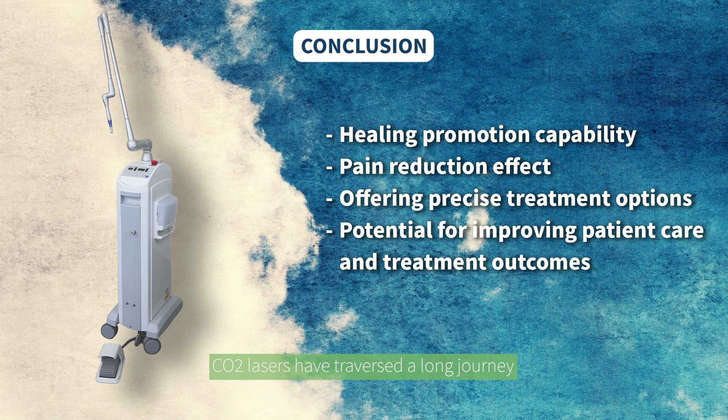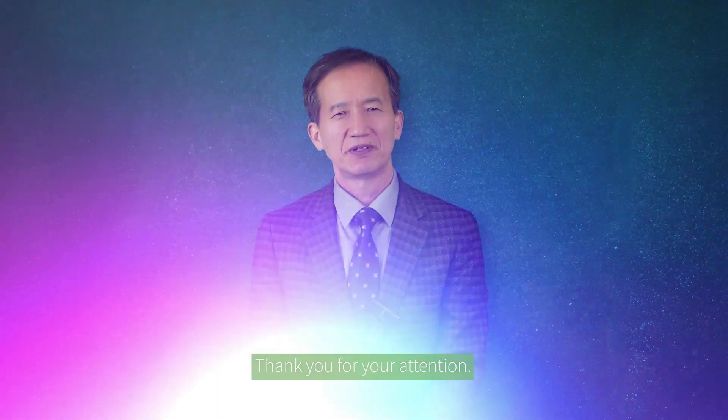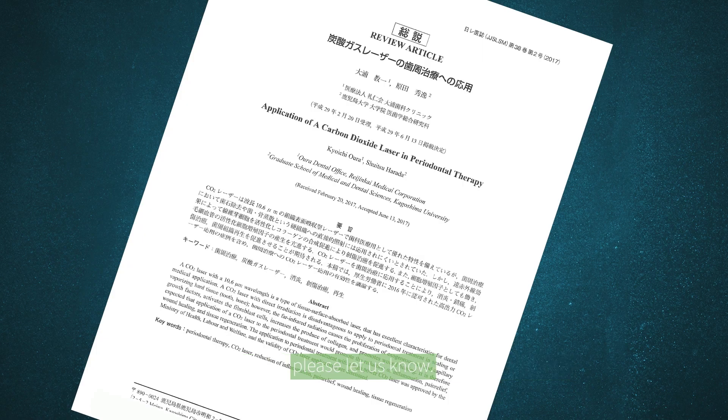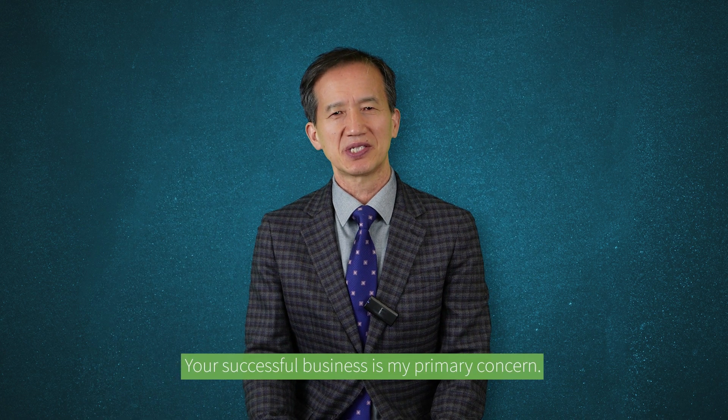In conclusion, CO2 lasers have traversed a long journey from skepticism to an indispensable tool in dentistry. Their ability to promote healing, reduce pain, and offer precise treatment options marks a significant leap forward. As we continue to explore and refine these technologies, the potential for improving patient care and treatment outcomes is limitless. Thank you so much for your attention. If you need more specific information about this article, please let us know and we will provide you the full content. Your successful business is my primary concern.